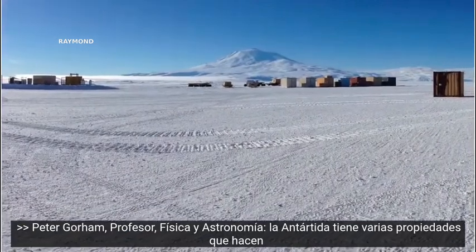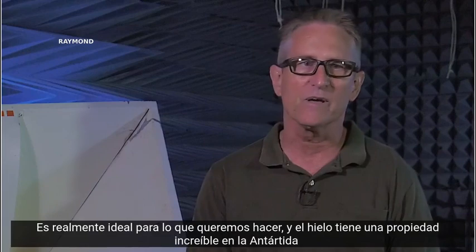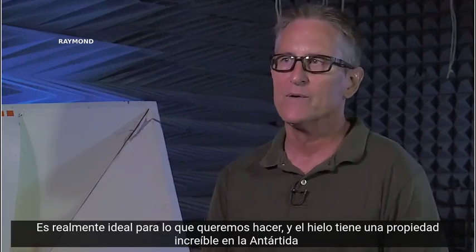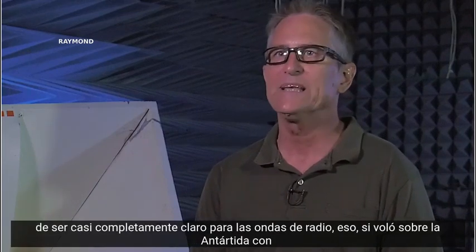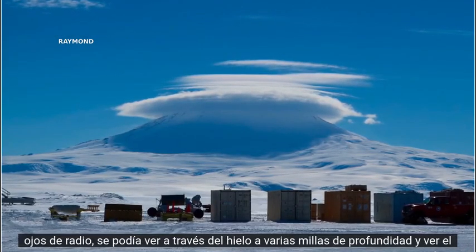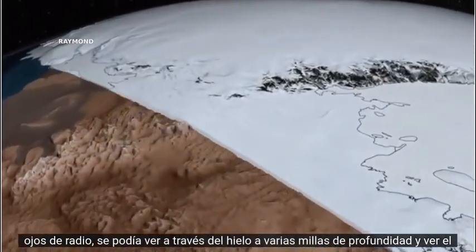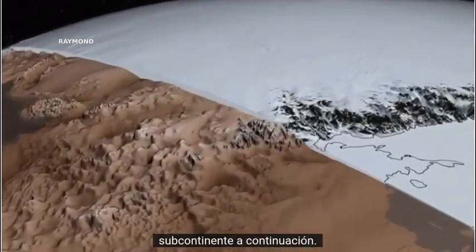Antarctica has several properties that make it really ideal for what we want to do. Ice has an amazing property in Antarctica of being almost completely clear to radio waves. If you flew over Antarctica with radio eyes, you could see right through the ice, several miles deep into it, and see the subcontinent below.